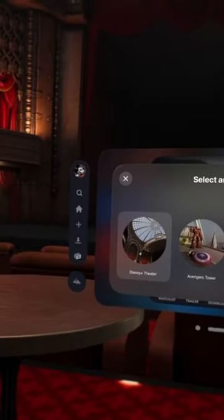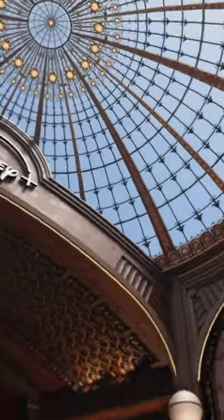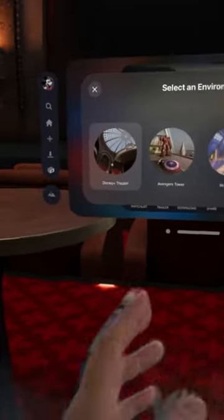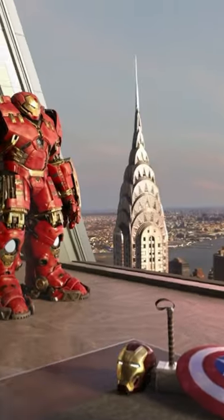The Disney Plus app is so cool — they basically allow you to download these environments where you can watch your movies. In this case I'm starting at the Disney Plus theater, which is just a theater and it looks awesome, it looks realistic, so you can enjoy your movie there.